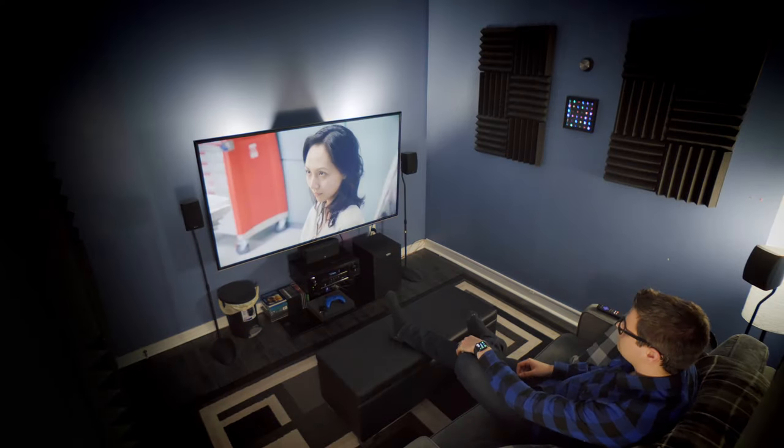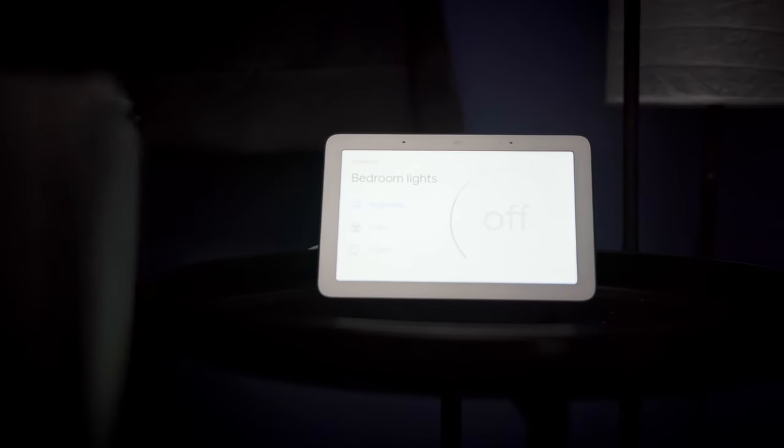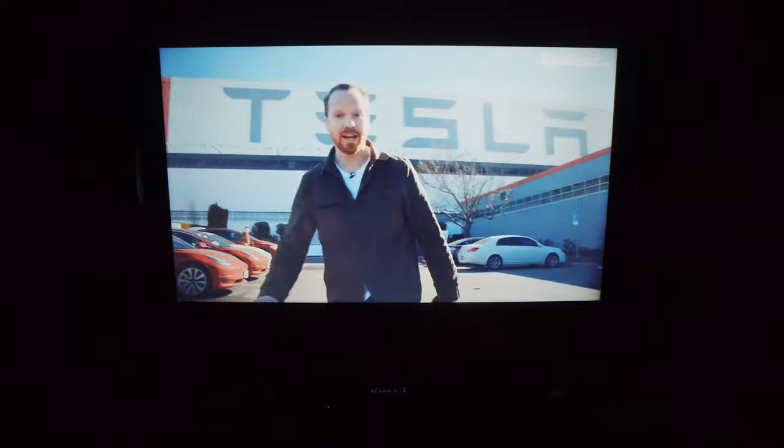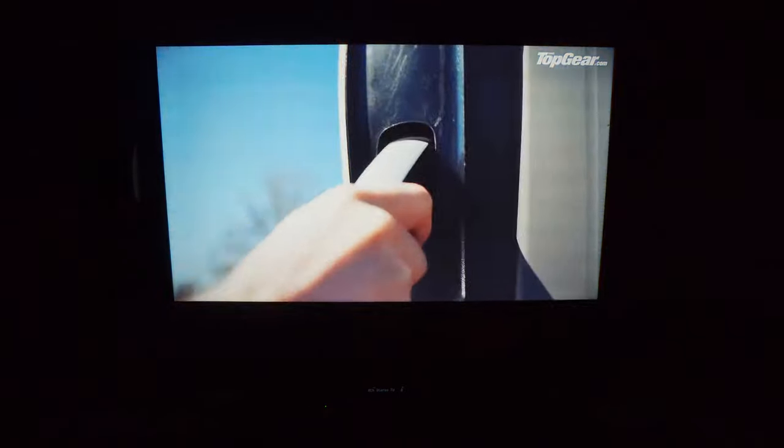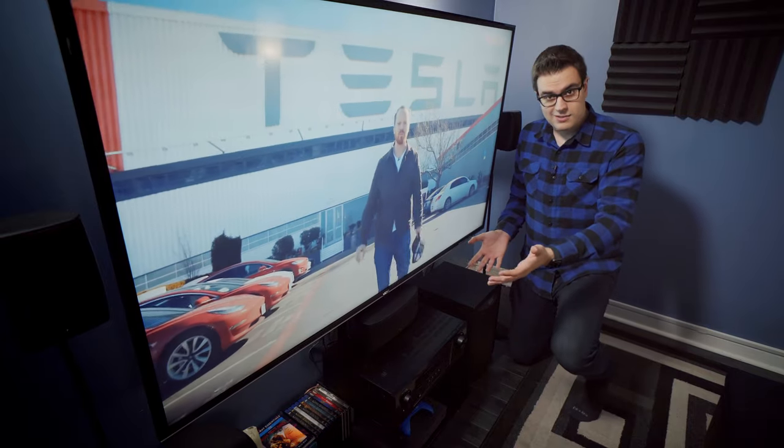Welcome to my bedroom home theater. This is where all the magic happens.